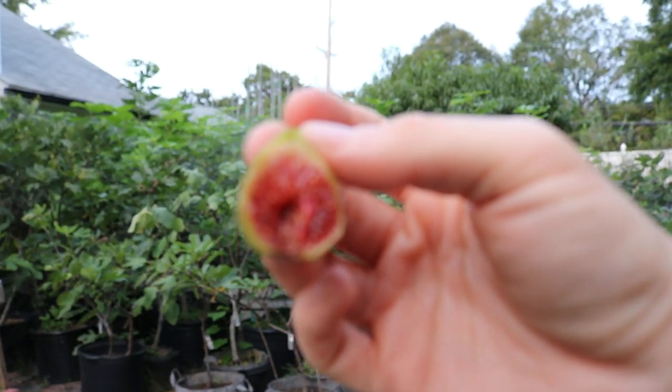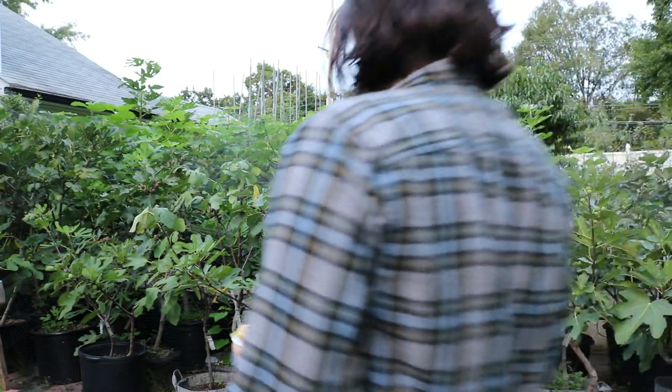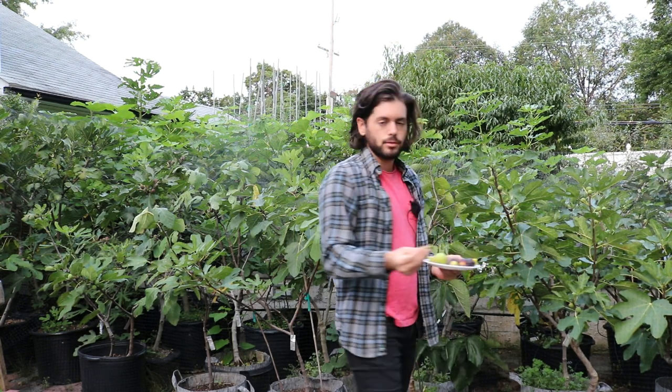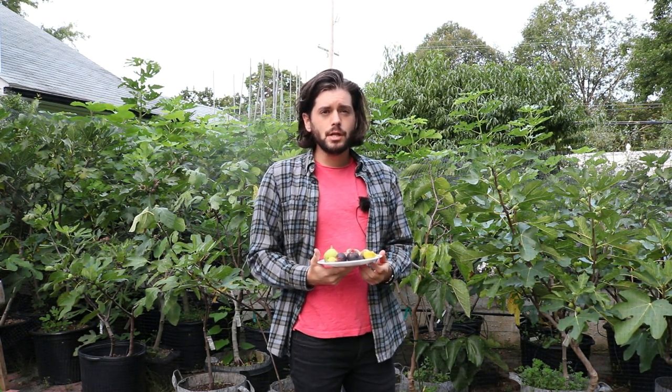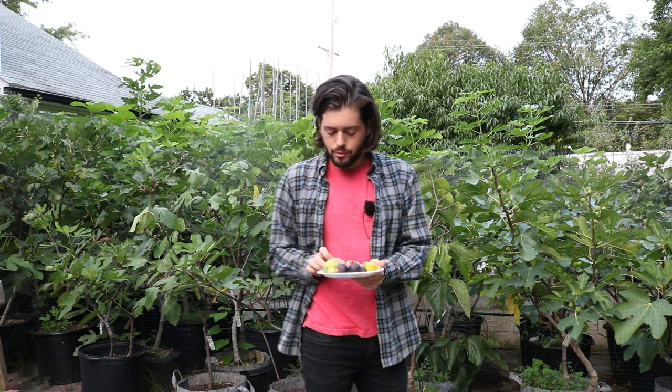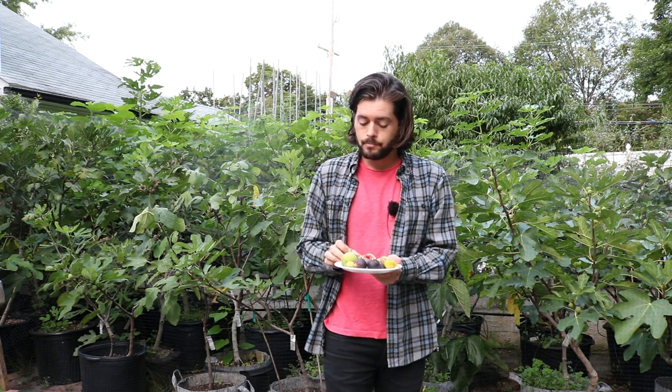Some people neglect the textures of figs, but I find it to be a really important factor — it's not just what the flavor is like, but how does it feel in your mouth? Let's taste it right now. It's very, very good. It's very thick and very dense. It's not a whole lot of syrup, whereas some other varieties have actual honey, actual nectar, or syrup that drips from the eye and pools in the middle, drastically changing the texture and also the flavor of the fig.